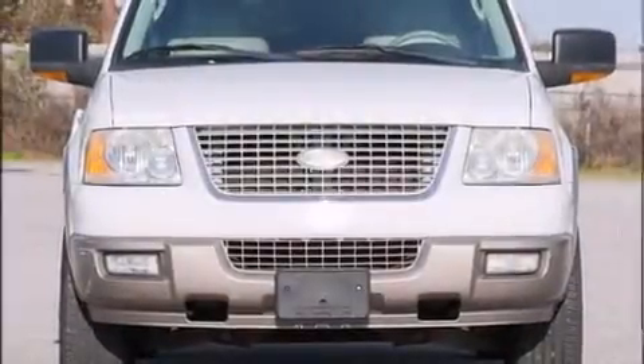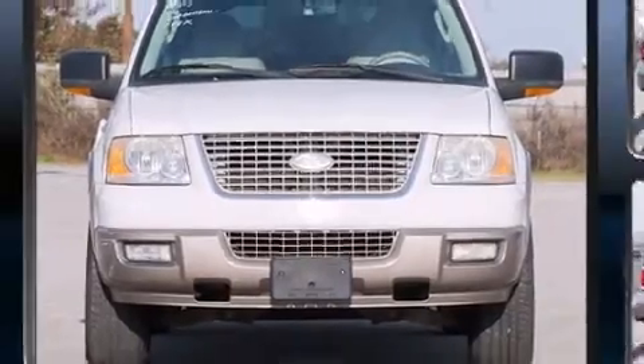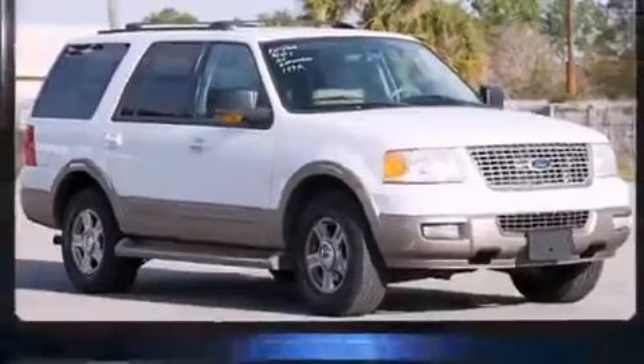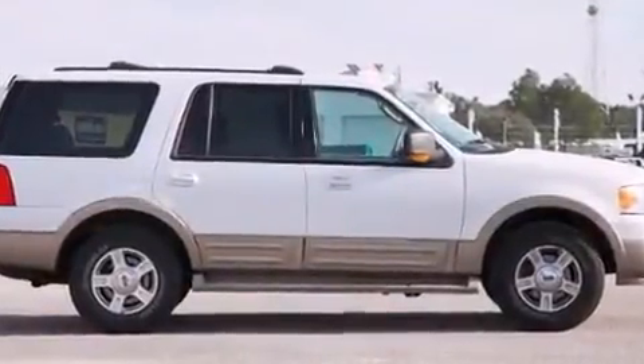Sensibility and practicality define the 2004 Ford Expedition. A 5.4-liter V8 engine pairs with a sophisticated 4-speed automatic transmission, providing a smooth and predictable driving experience.